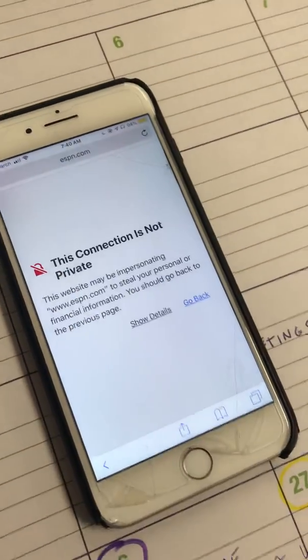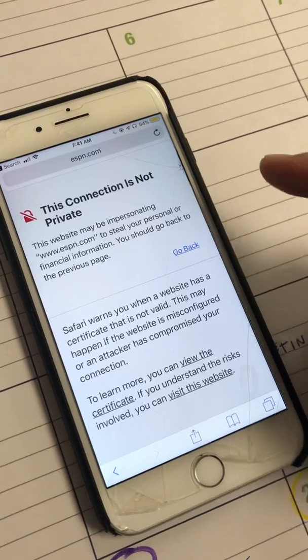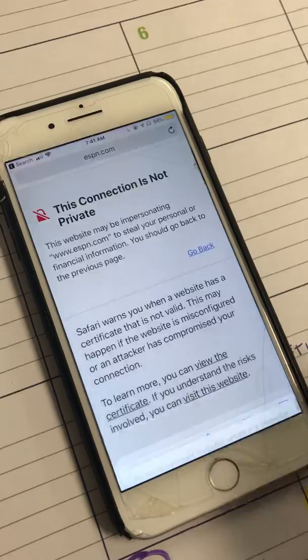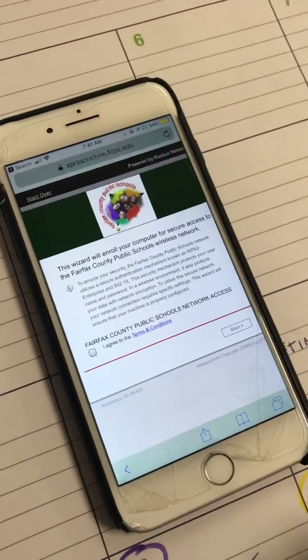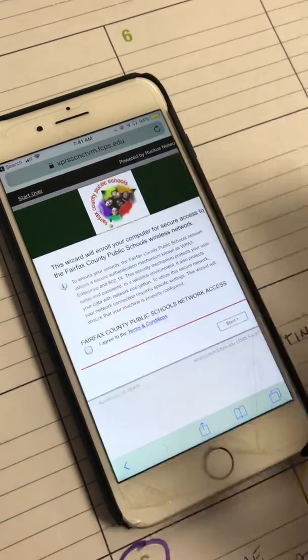If you get a green screen, that's good. But if you get one of these, click 'Show Details.' It's just saying the connection is not private — that's okay. Scroll to the bottom, it says 'Visit This Website,' just go there. Click 'Visit Website.' This is where you need to be — this is enrolling you into the Wi-Fi.